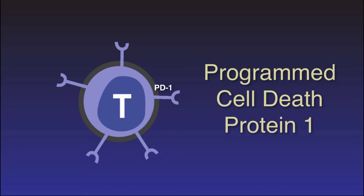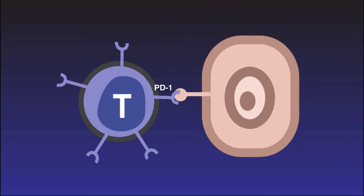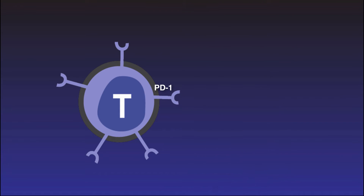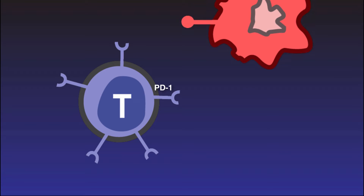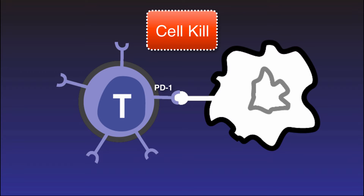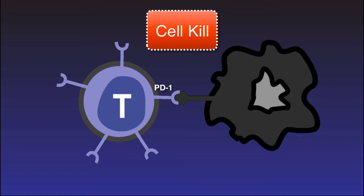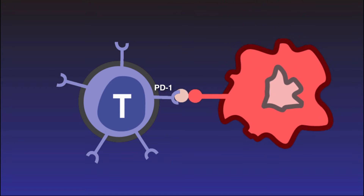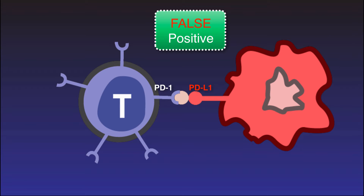When PD-1 sees its counterpart PD-L1 in a healthy cell, it ignores it. When it detects a missing PD-L1 in the abnormal cancer cell protein, it destroys it. So why does our immune system allow cancer to exist? Cancer cells can hide from T-cells using a false identity, causing the T-cell to let the cancer pass.